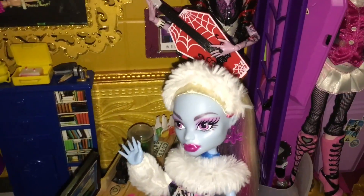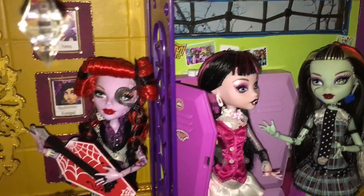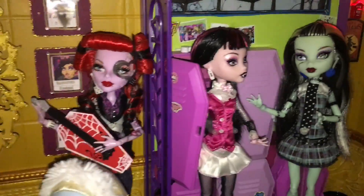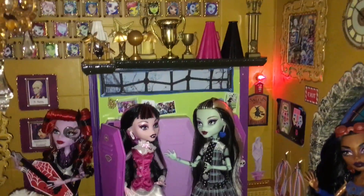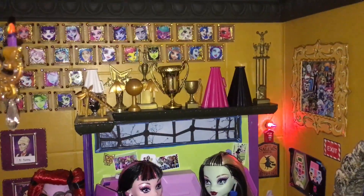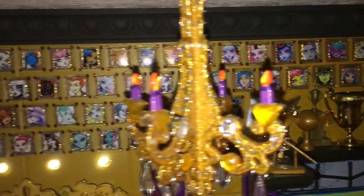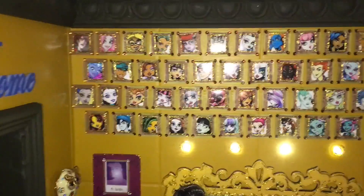Abby is my faveski. Operetta looks gorgeous — we did a salon time on her and fixed her hair up and now she looks perfecto. Frankie and Dracula are hanging out by the lockers, which is part of the original schoolhouse. I did tear it apart.